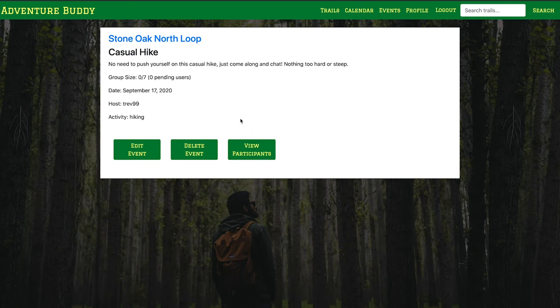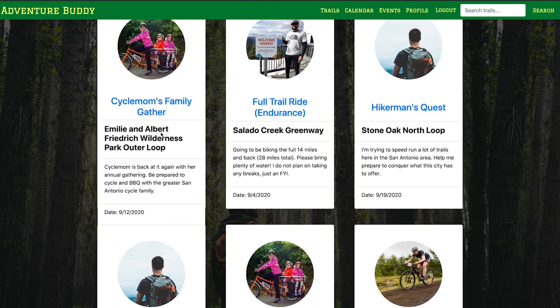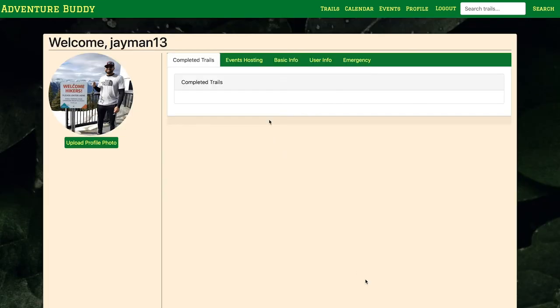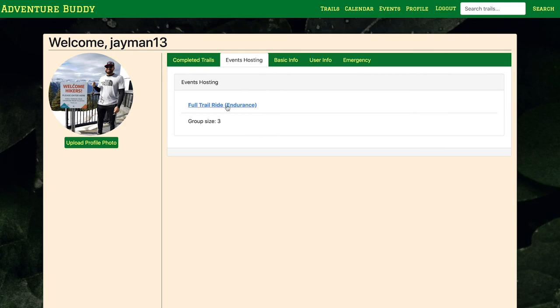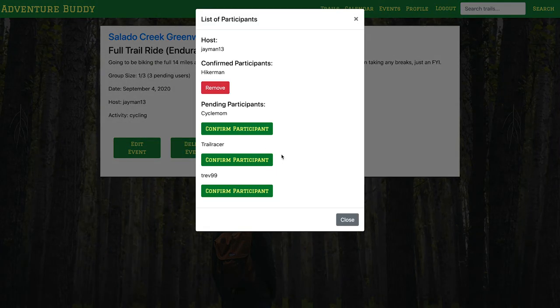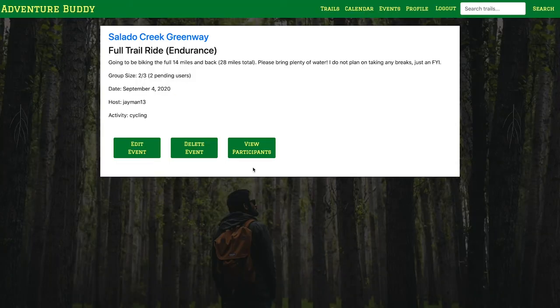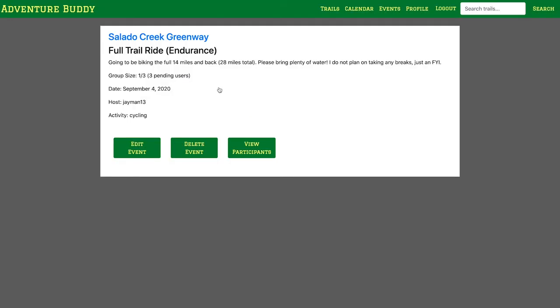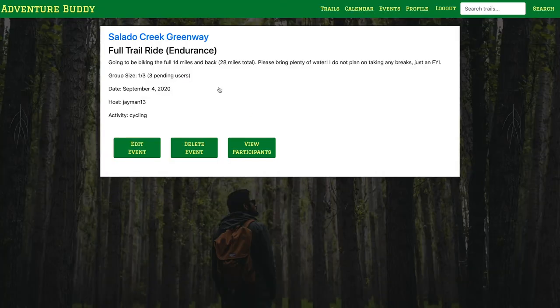Say I want to join someone else's event — I can click on their event card and request to join. From the event host's point of view, I can allow a user in, and it updates the group size accordingly. I can even take a user out if I need to. So now that you know how to navigate through our site, you can go on some adventures. Back to you, Jay.